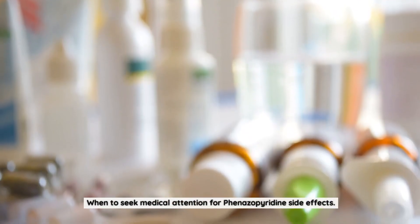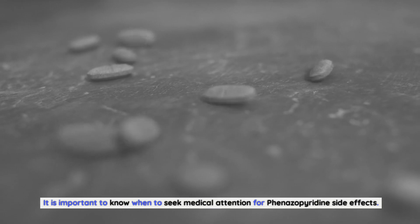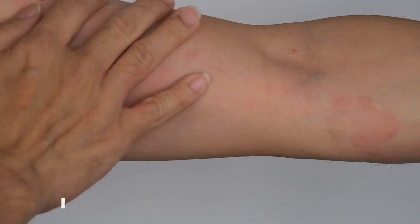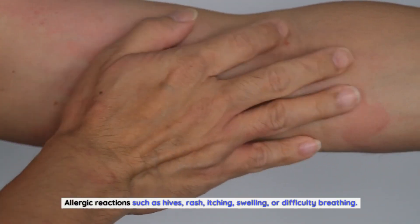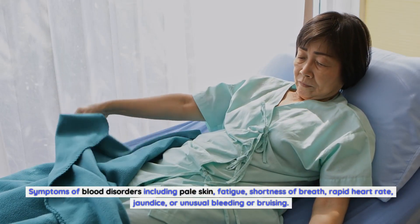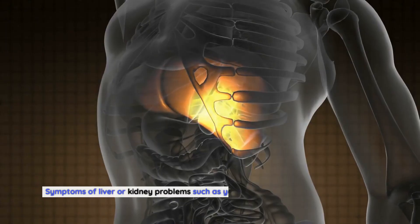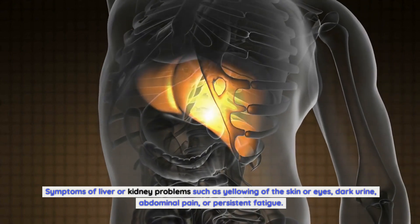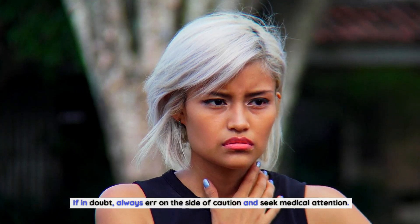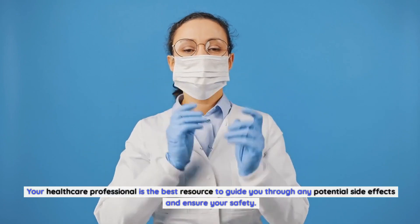When to Seek Medical Attention for Finazipuridine Side Effects. It is important to know when to seek medical attention. If you experience any of the following symptoms, seek immediate medical help: allergic reactions such as hives, rash, itching, swelling, or difficulty breathing; symptoms of blood disorders including pale skin, fatigue, shortness of breath, rapid heart rate, jaundice, or unusual bleeding or bruising; symptoms of liver or kidney problems such as yellowing of the skin or eyes, dark urine, abdominal pain, or persistent fatigue. If in doubt, always err on the side of caution and seek medical attention. Your healthcare professional is the best resource to guide you through any potential side effects and ensure your safety.